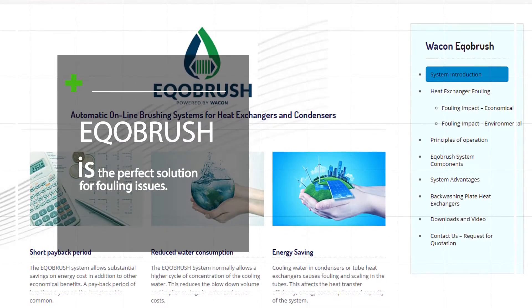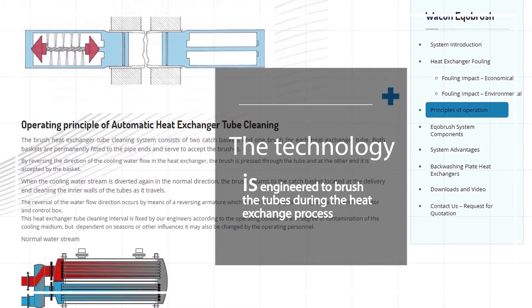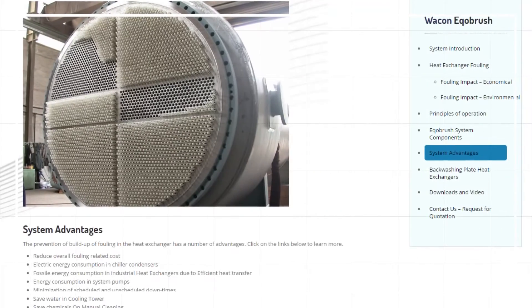EcoBrush is the perfect solution for fouling issues. The technology is engineered to brush the tubes during the heat exchange process, so without any shutdown.